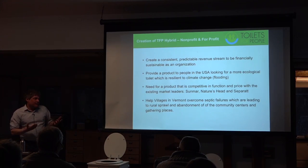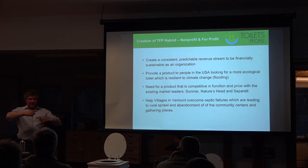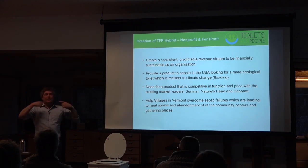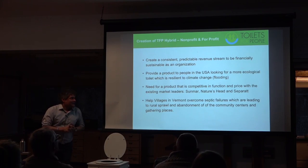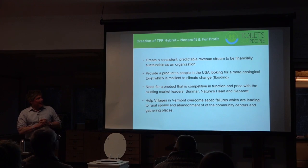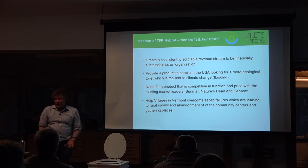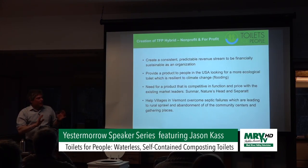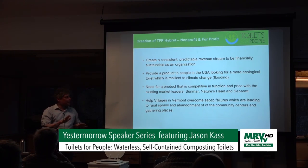So Sunmar doesn't have urine diversion. Nature's Head does, and it has tines that spin — which works okay, but there are dead zones. A spinning drum is better, like a backyard composter where the spinning drum types outperform static or agitator types. Separat really just looks good — it has a nice urine diversion feature and looks like a regular toilet, which is the real big advantage. But it's static, basically like pooping in a bucket with urine diversion. Pricing: Sunmar about $1,300; Separat about $1,100–1,200; Nature's Head about $975.